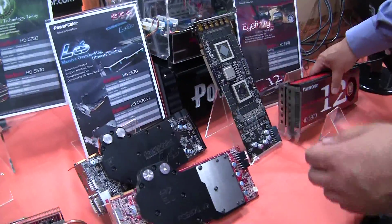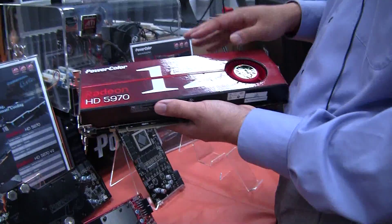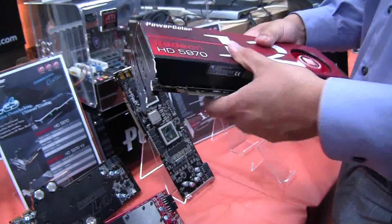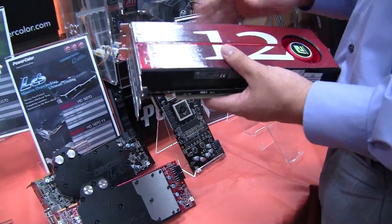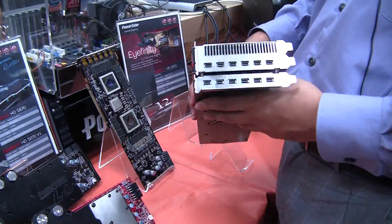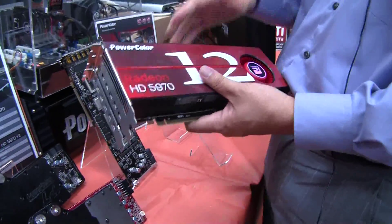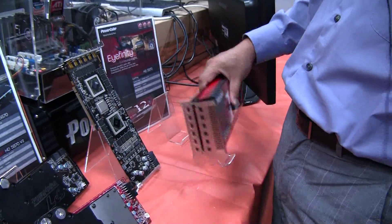This is actually probably the most unique product we have here — the PowerColor 5970 Radeon Infinity 12. It's obviously a very niche product; it's not really for consumers unless you have 12 displays lying around. This is mainly for commercial uses — maybe TV stations, metro stations, or something on the work server side.